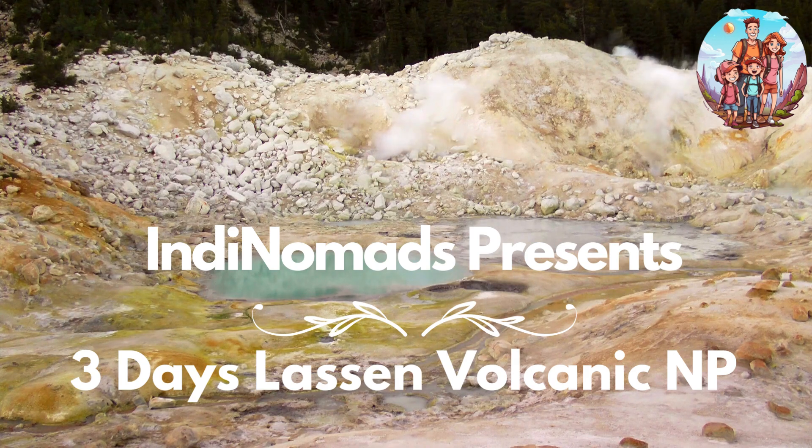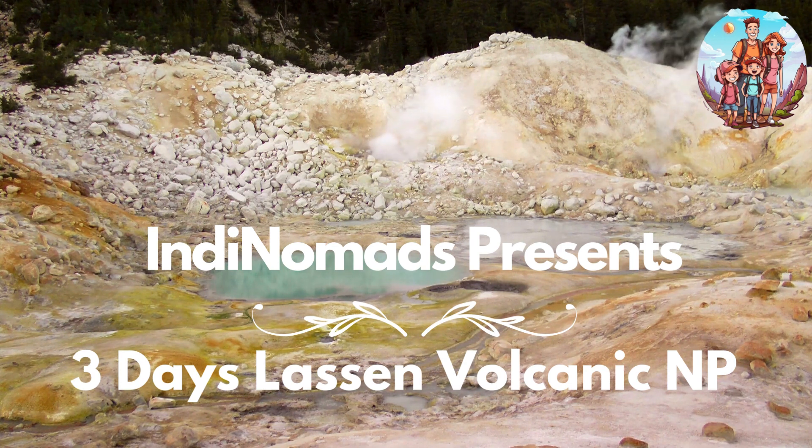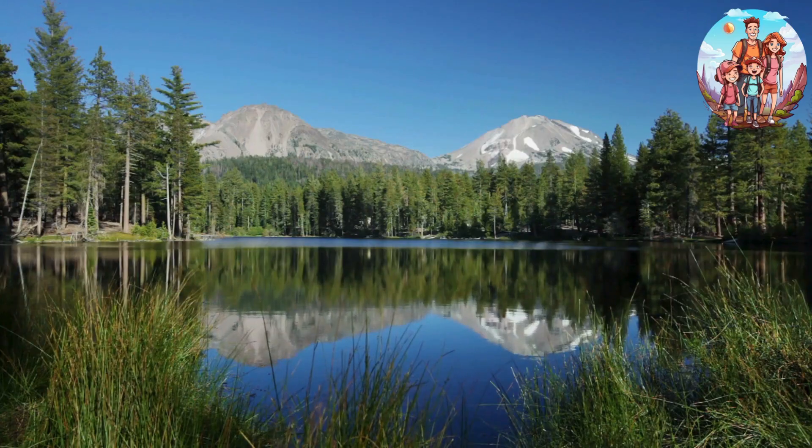Are you ready for an adventure that takes you into the heart of volcanic wonders? Today, we're diving into the enchanting world of Lassen Volcanic National Park. I'm Deepa from Indie Nomads, your guide to the perfect three-day itinerary, unveiling the beauty of this unique landscape.